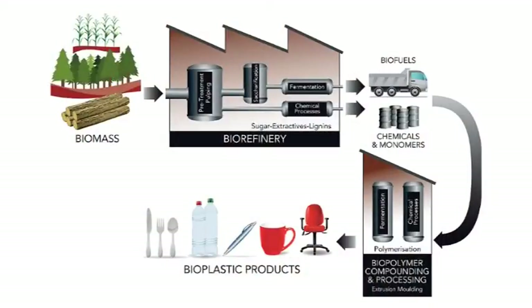The forest biorefinery concept relies on breaking down wood into its constituent chemical parts, and then we are researching ways where we can build those parts up into other materials and chemicals that we can actually use to generate new revenue streams for the forestry industry.